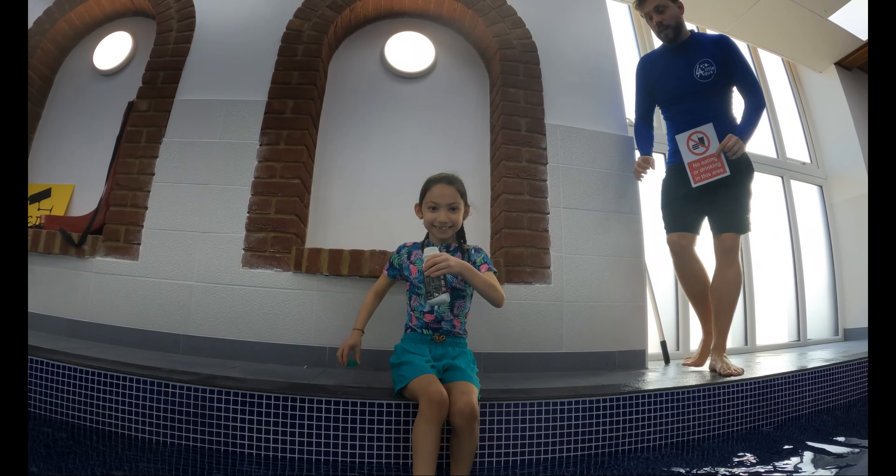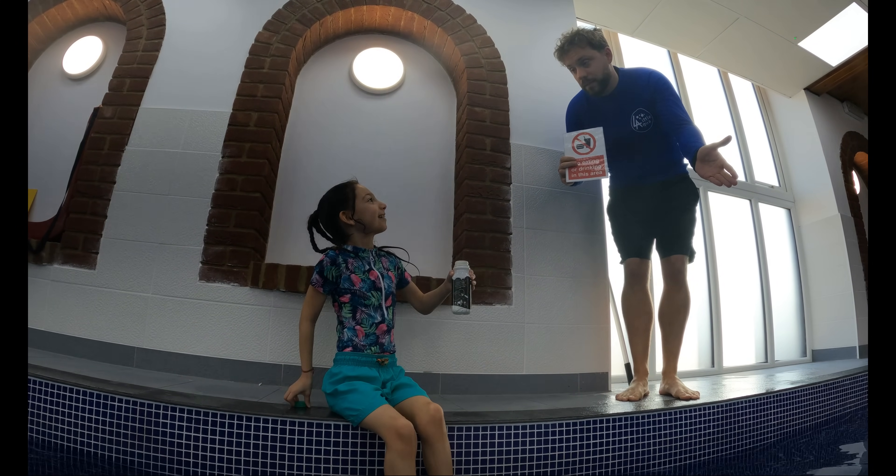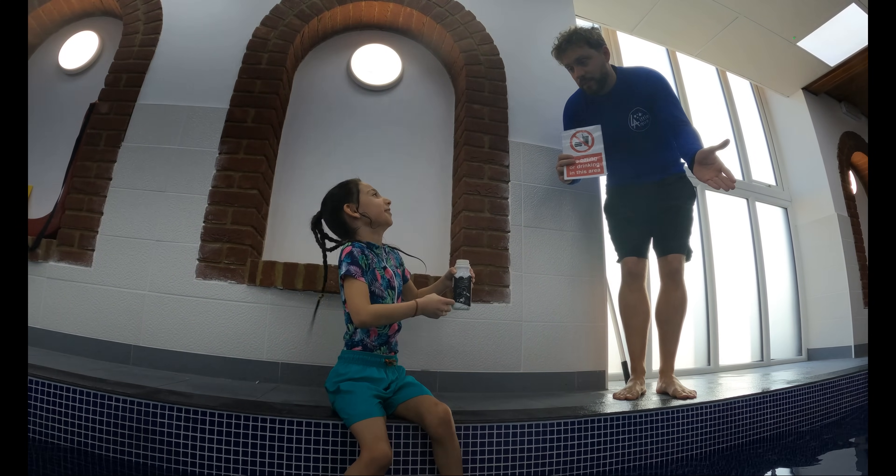No, Minsky. No eating or drinking on poolside. What if it went in the water? Sorry, Mark. I won't eat or drink next time.